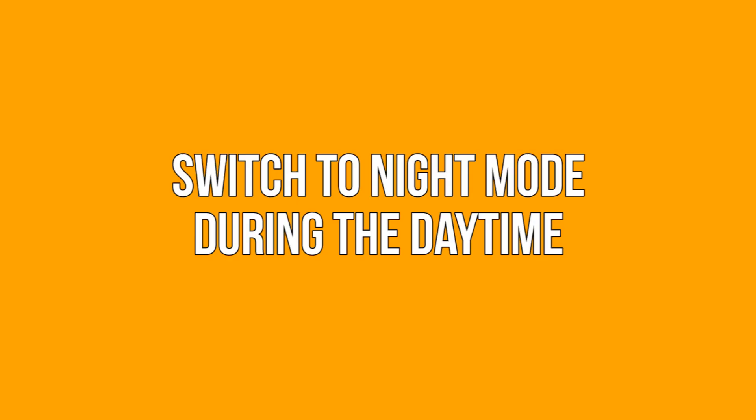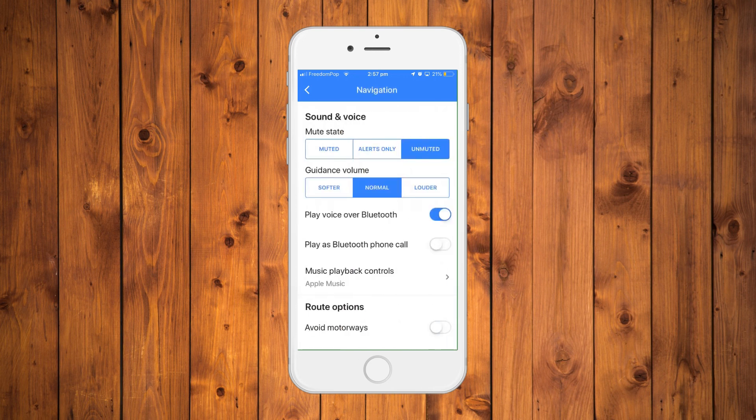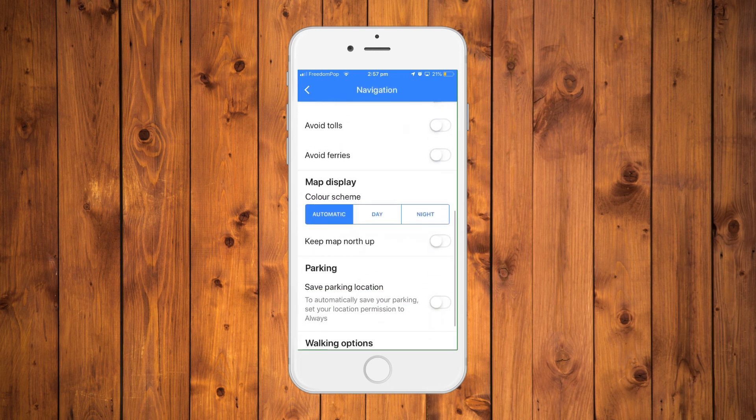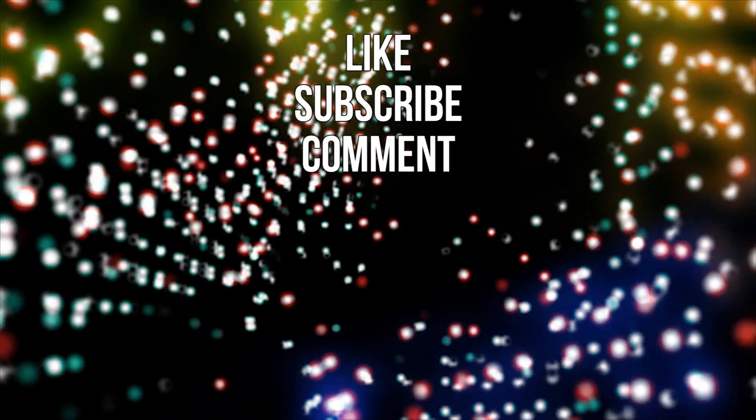Switch to night mode during daytime. Night mode usually turns on during night time, but you can also turn on the feature during the day to save battery life. Go to navigation settings under the settings menu. Scroll down until you get to the color scheme option and switch the scheme from automatic to night.